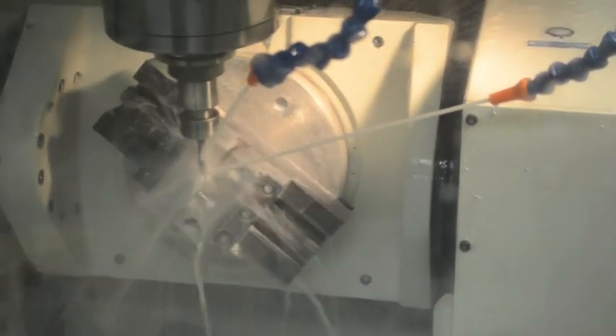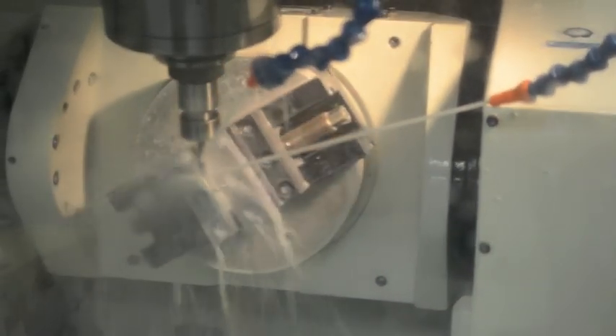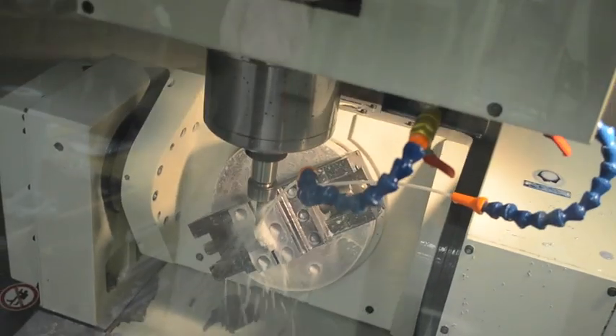In this case, most parts are completed in only two operations, reducing expensive fixtures and assuring the accuracy of the part.